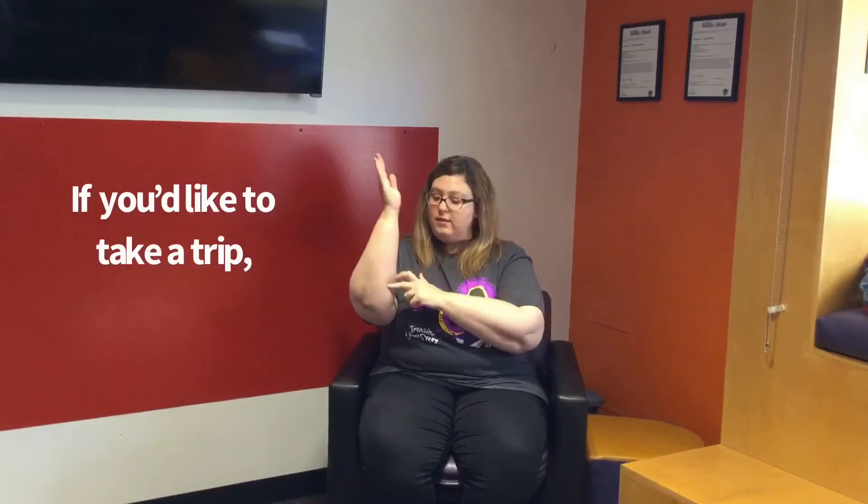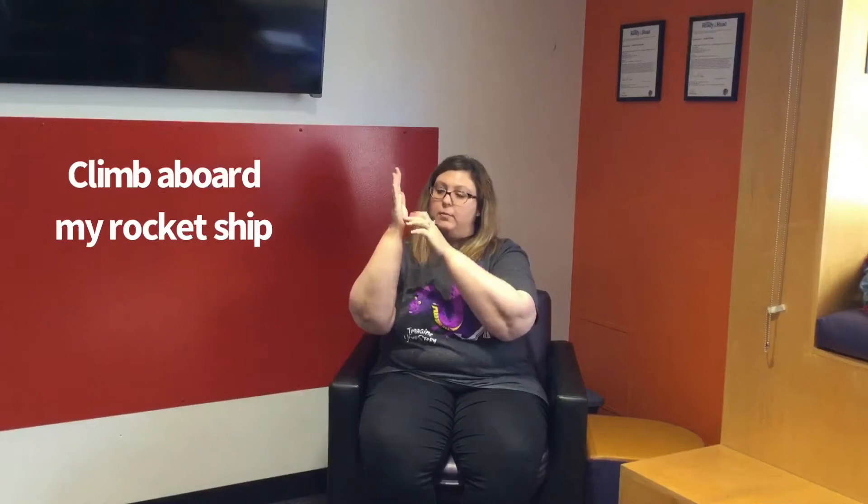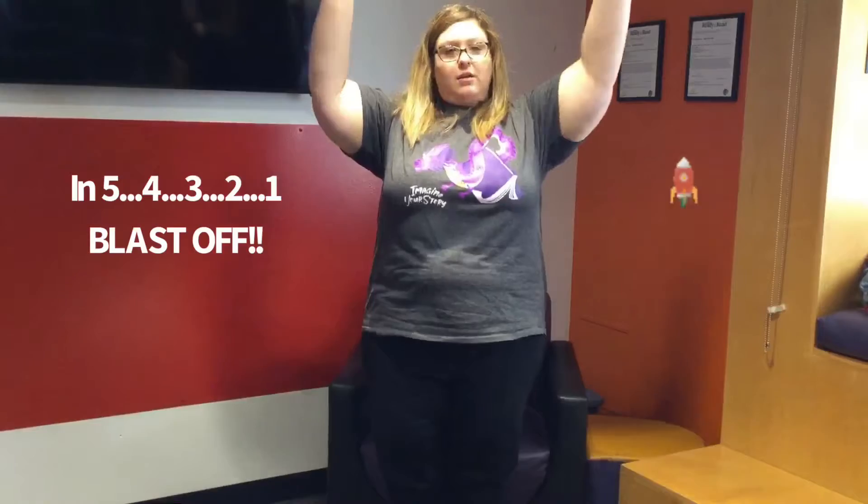Before we read our first book, I'd like to sing a song called 'Zoom Zoom Zoom.' You put your arms up like this: Zoom, zoom, zoom, we're going to the moon. Zoom, zoom, zoom, zoom, we're going to the moon. If you'd like to take a trip, climb aboard my rocket ship. Zoom, zoom, zoom, we're going to the moon. In five, four, three, two, one — blast off!